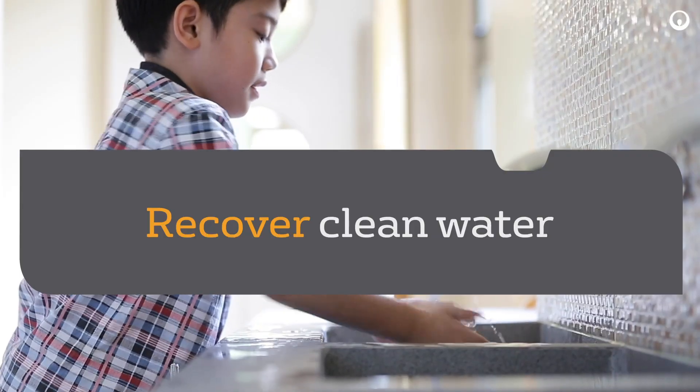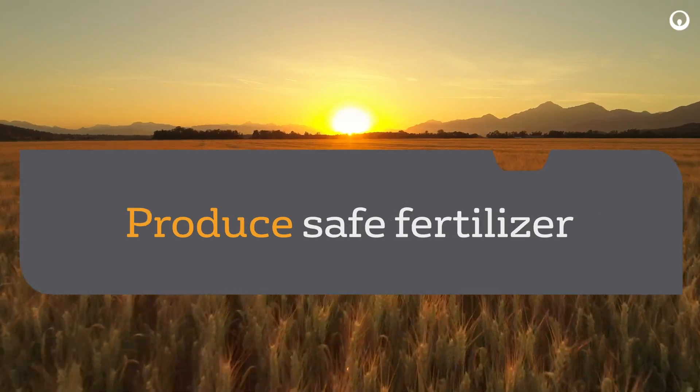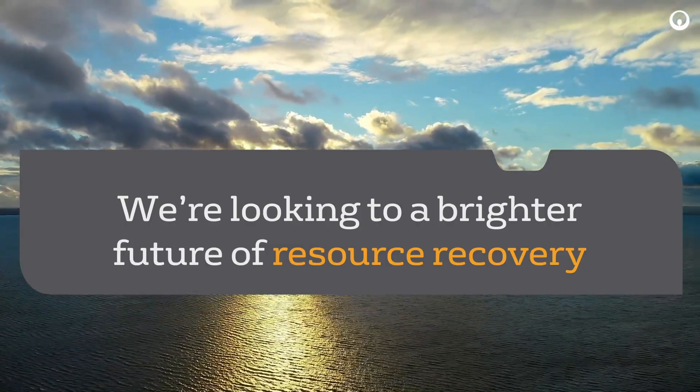Together with Veolia, we can recover clean water, generate renewable energy, and produce safe fertilizer. We're taking the waste out of wastewater and looking to a brighter future of resource recovery.